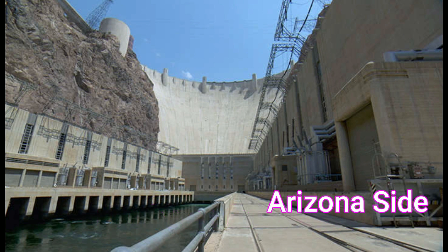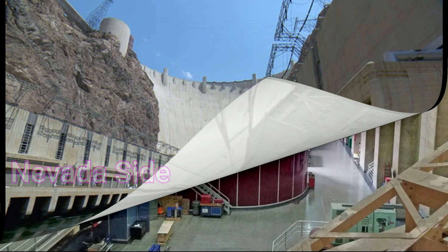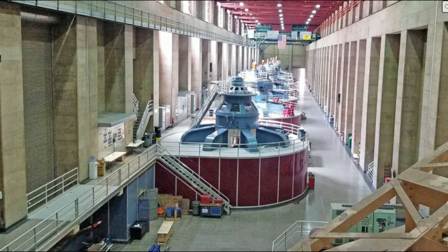This is now showing you the area where the generators are located downstream of the dam, and now you can see what the generators inside look like. Pretty impressive — it covers 10 acres of area.